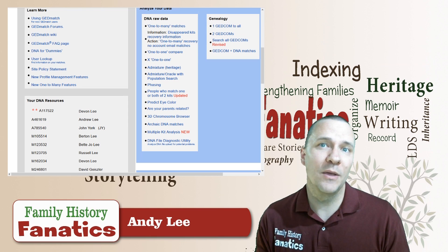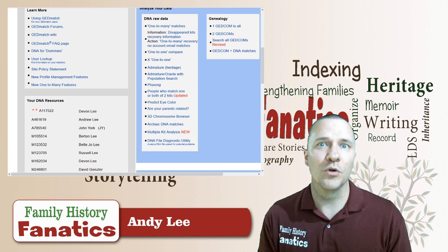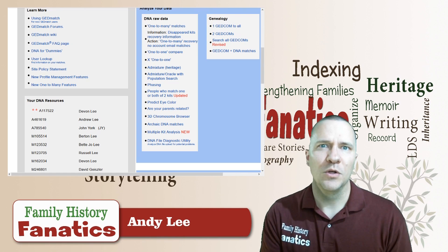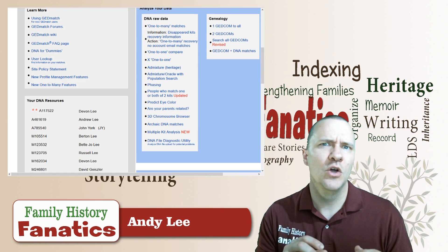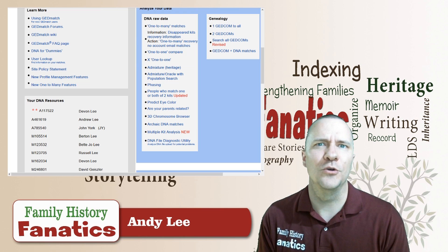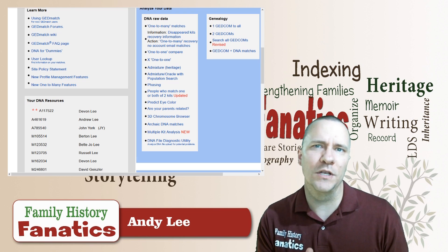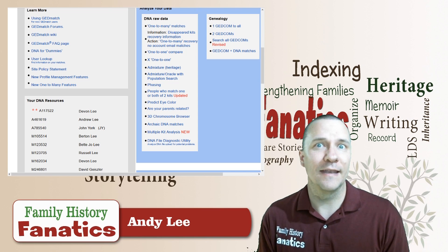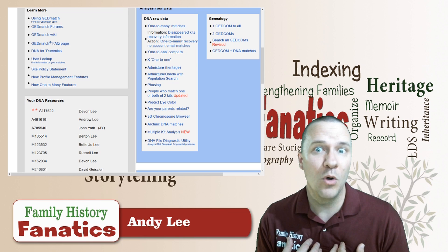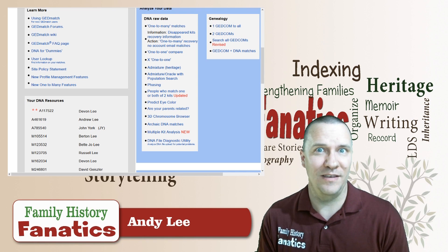When it comes to ethnicity, companies have to use some sort of algorithm, some sort of formula, to look at different parts of the DNA and what sequence it is and decide what ethnicity that falls into. Since there's only partial overlap between what these two companies test, it's very possible that I may come up with different ethnicities depending on which company I tested with.